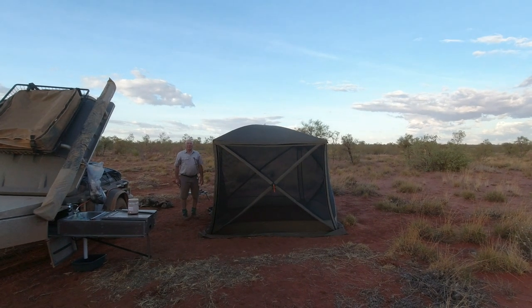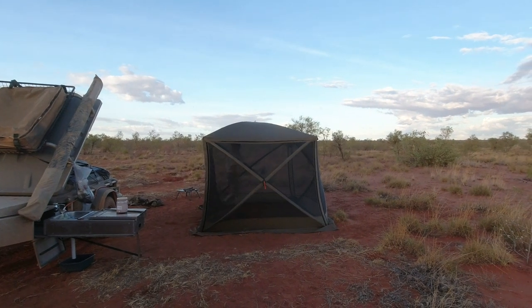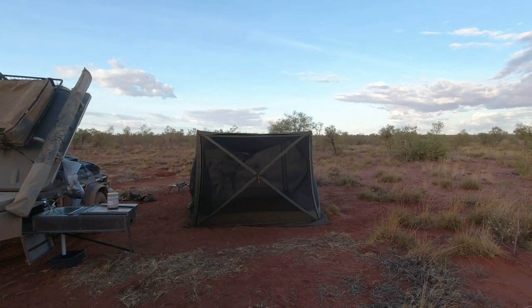Here's Rob taking down the fly tent this morning. Here we go.